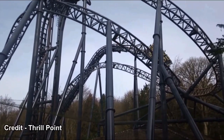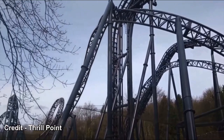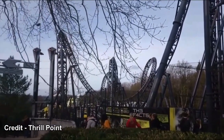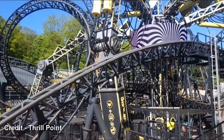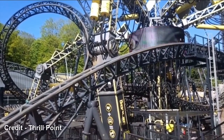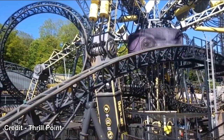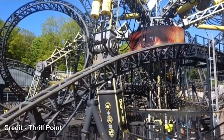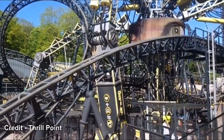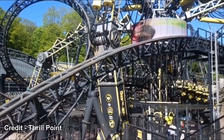Today I'm doing a ride review on the Smiler, located at Alton Towers in Staffordshire, England. Before we start, I would like to point out that the credit in the bottom left is someone called Theme Park Global — it's not called Thrill Point. He changed his name recently back to Theme Park Global, so make sure you check him out. Let's get right into the review on the Smiler.